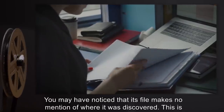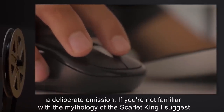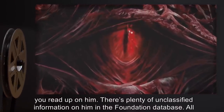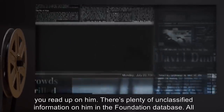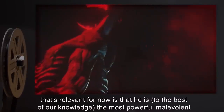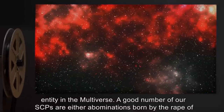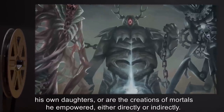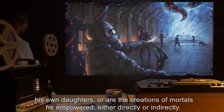You may have noticed that its file makes no mention of where it was discovered. This is a deliberate omission. If you're not familiar with the mythology of the Scarlet King, I suggest you read up on him — there's plenty of unclassified information in the Foundation database. All that's relevant for now is that he is, to the best of our knowledge, the most powerful malevolent entity in the multiverse. A good number of our SCPs are either abominations born by the rape of his own daughters, or are the creations of mortals he empowered, either directly or indirectly.